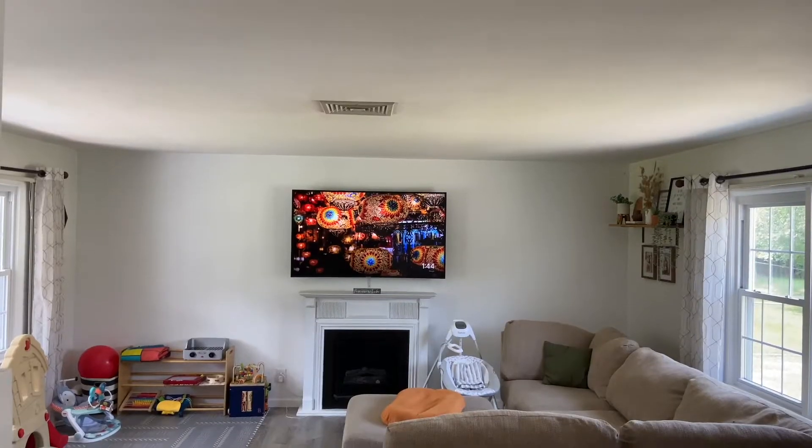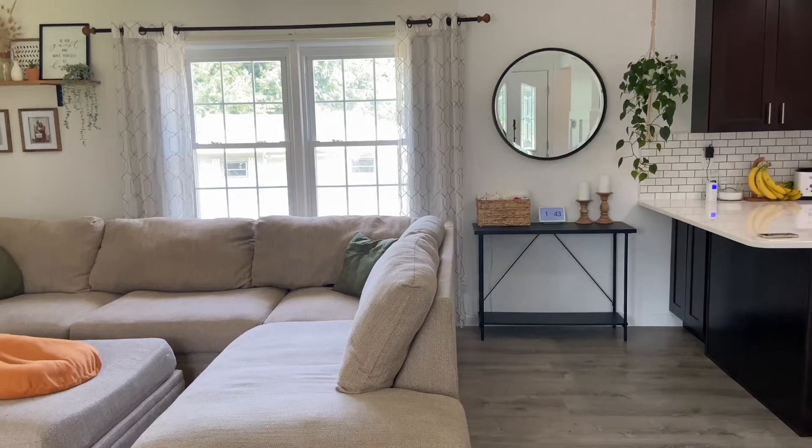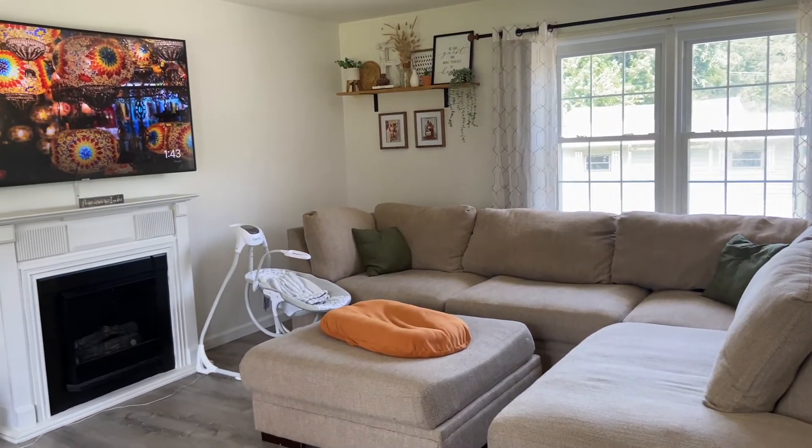Here in the living room we have this giant oversized sectional — this thing is humongous. This is the only spot we can place it without it completely overpowering the living room. We've had this couch for about three years; we purchased it for about $1,500 and it was worth every penny. It's super comfortable, it's huge, and Ezekiel has spilled so much stuff on it — everything is removable and washable.